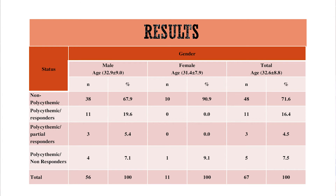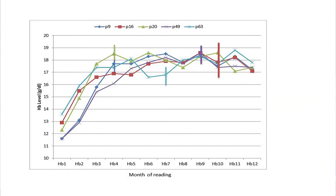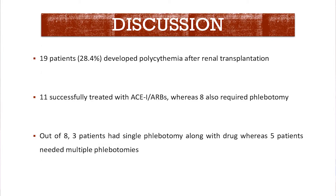The non-polycythemic patients were 48 in number. Polycythemic patients who responded to ACE inhibitors or ARBs alone were 11. Refractory patients who needed multiple sessions of phlebotomy were 5 in number. Overall, 19 patients had post-transplant polycythemia, of which 11 were successfully treated with ACE inhibitors or ARBs alone, while 8 also required phlebotomy sessions. Of those 8, three had a single phlebotomy session and the rest required multiple sessions.